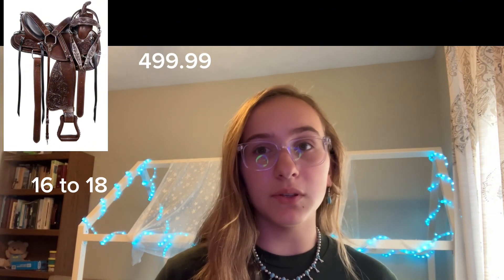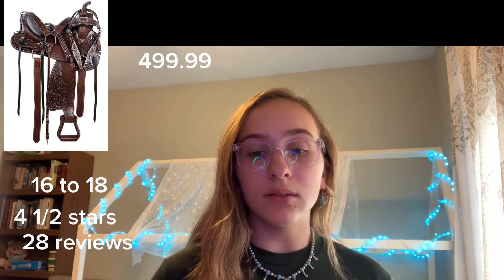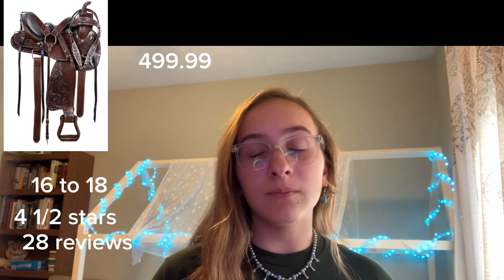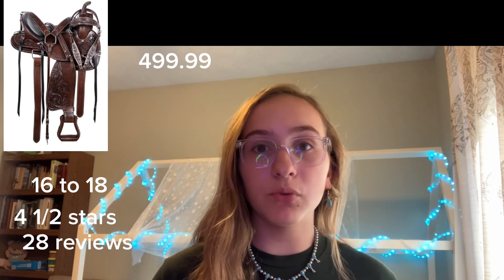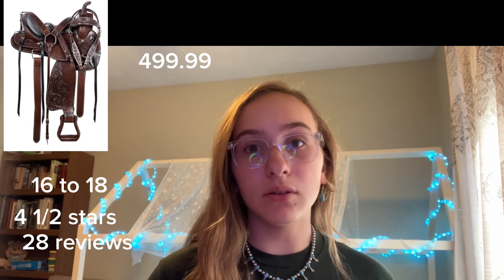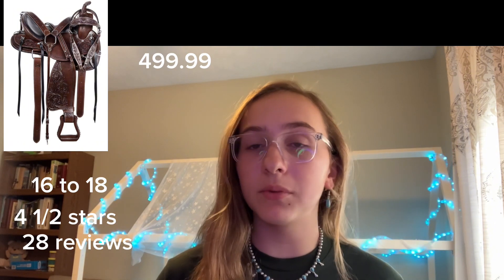As far as reviews, it is four and a half stars with 28 reviews. I know it's from Amazon, but it does look to be a pretty credible saddle — the reviews are all pretty good and pretty long, so I do think that is a good option on a little bit of a less pricey side.